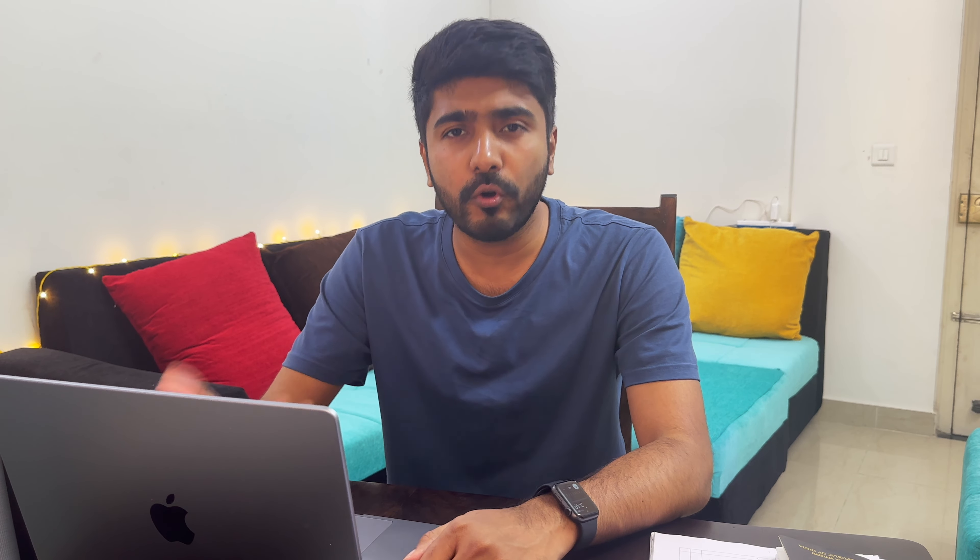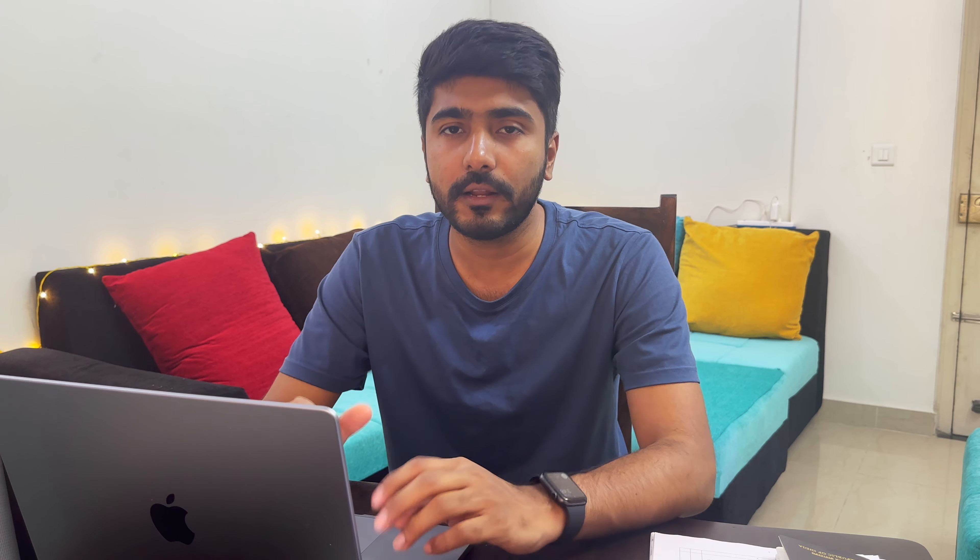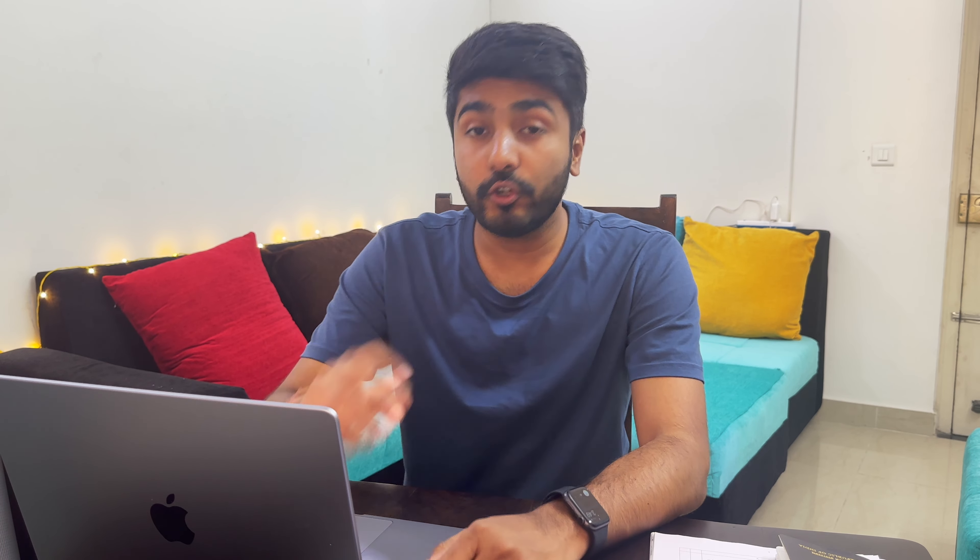I recommend that if your trip to Europe is in May, June, July, or August, you should start the appointment booking process in January or February. If you book the appointment that early, you will secure a slot in April at the latest. I recommend starting as early as possible — it is better for you, and you will also have enough time to collect all your documents.